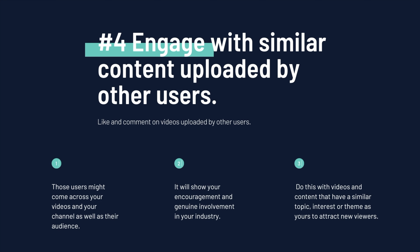Number four: engage with similar content uploaded by other users. Try to be as active as possible within your industry. This is effective because, number one, those users might come across your videos and your channel, as well as their audience. Number two, it will show your encouragement and genuine involvement in your industry. Do this with videos and content that have a similar topic, interest, or theme as yours to attract new viewers.